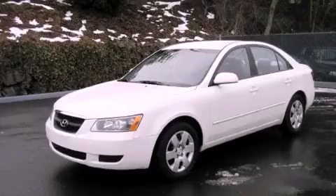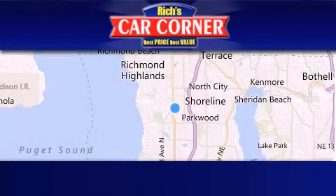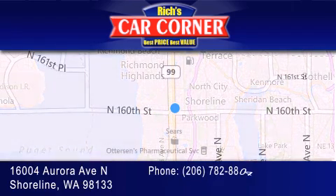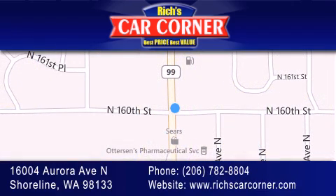Stop by today and test drive this automobile for yourself. Rich's Car Corner is located at 16004 Aurora Avenue North in Shoreline. Our goal is to exceed all of your expectations to ensure that you'll return for future visits.